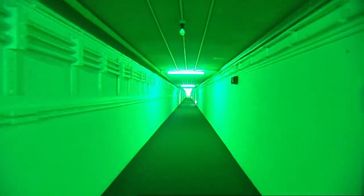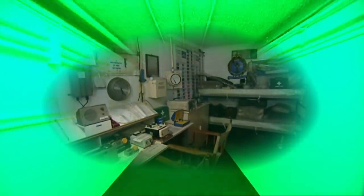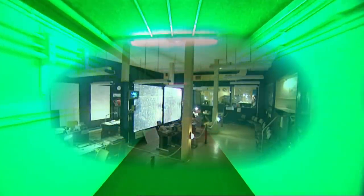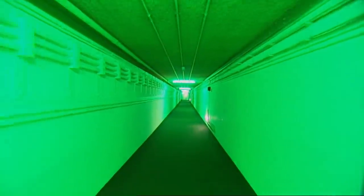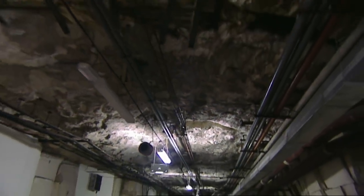We have seen bunkers of every size and shape, from tiny Royal Observer Corps dens that housed just three or four, to massive regional headquarters that could house hundreds. But at the start of the Cold War, there was one place that was less of an underground bunker and more of a subterranean city. Its tunnels and roadways stretch in a seemingly endless maze, and it's to here that we take our next trip.